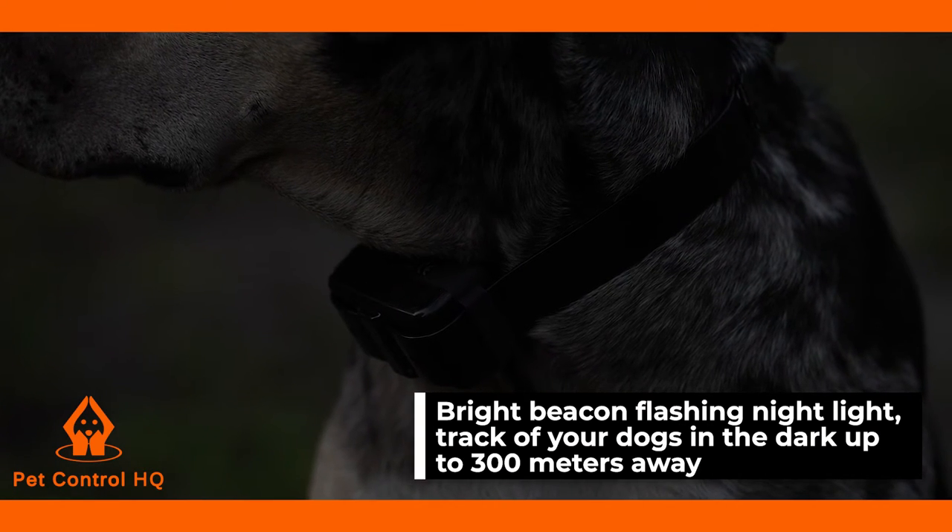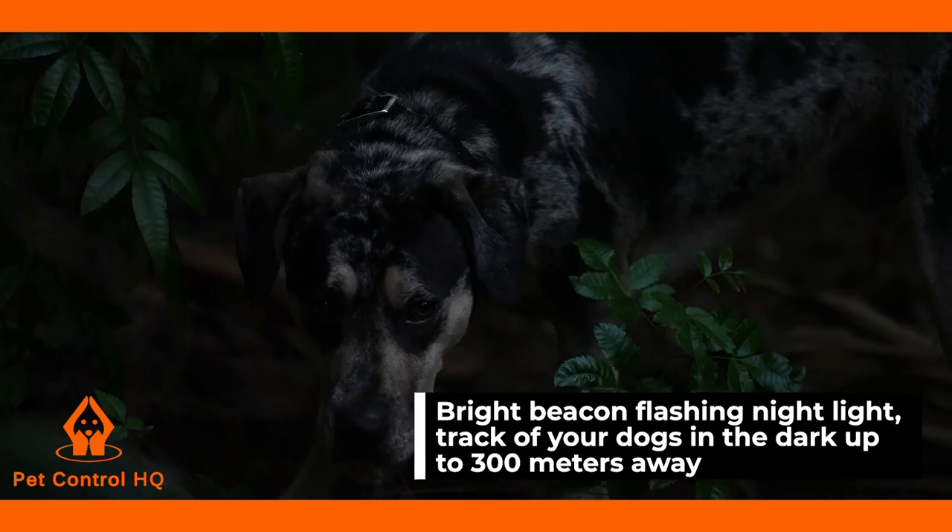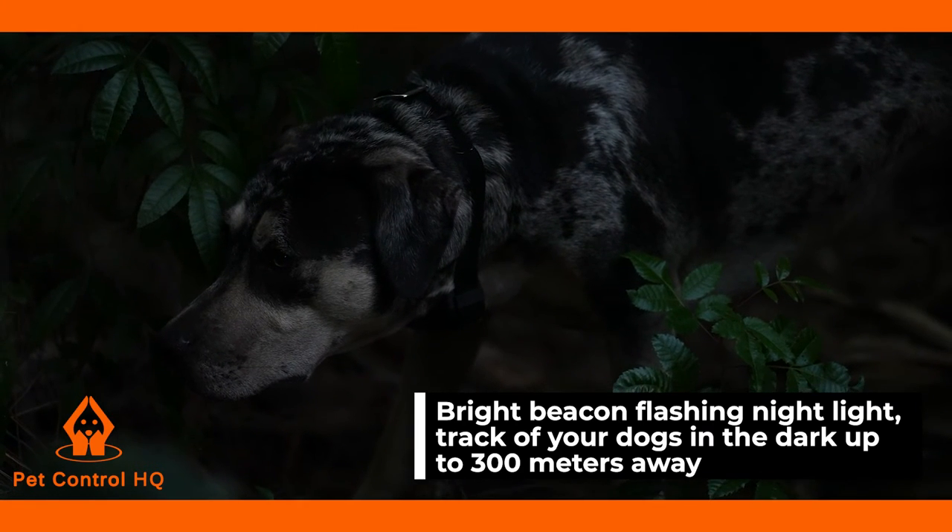With the bright beacon flashing nightlight you can keep your dog visible in the dark at a maximum distance of 300 metres whilst exploring, hunting or going for a neighbourhood walk.